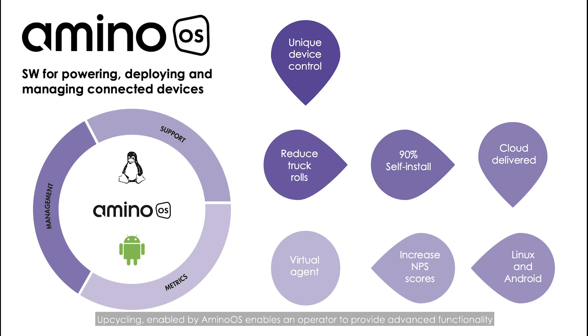Upcycling, enabled by Amino OS, enables an operator to provide advanced functionality with little service disruption and minimal upfront investment, and provides the opportunity to upsell existing customers.